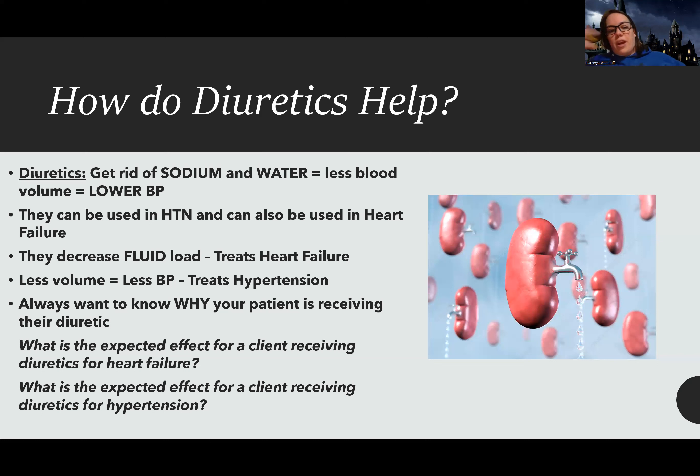A lot of times students get confused and think that effectiveness is measured by how much a patient pees. If this patient pees a lot after getting the diuretic, I'm going to be happy — it's usually a sign the medicine went in and is working, they are diuresing. But we always want to look at the end outcome.